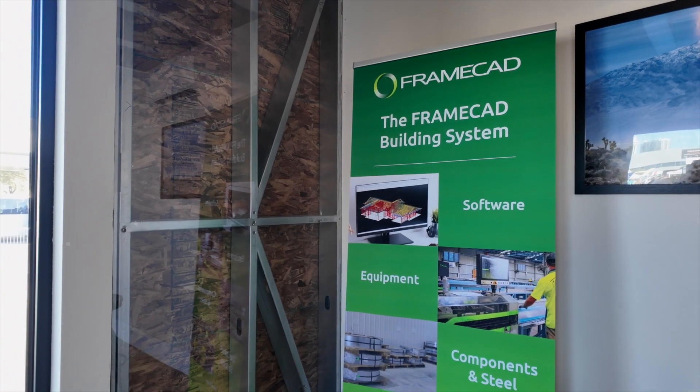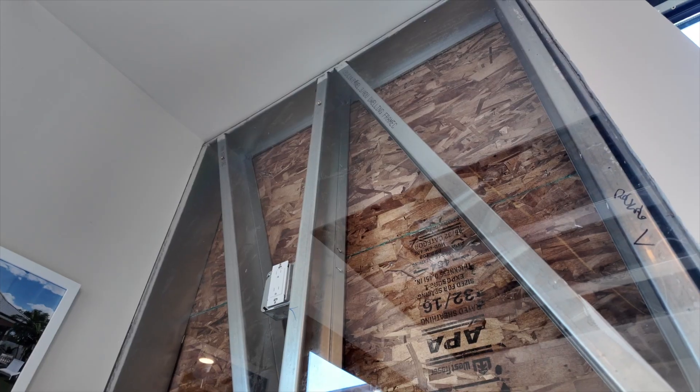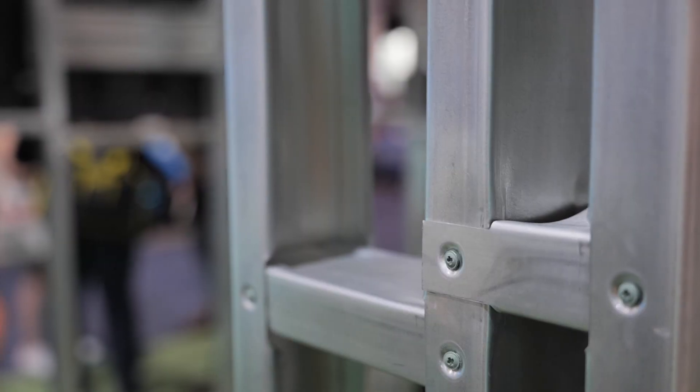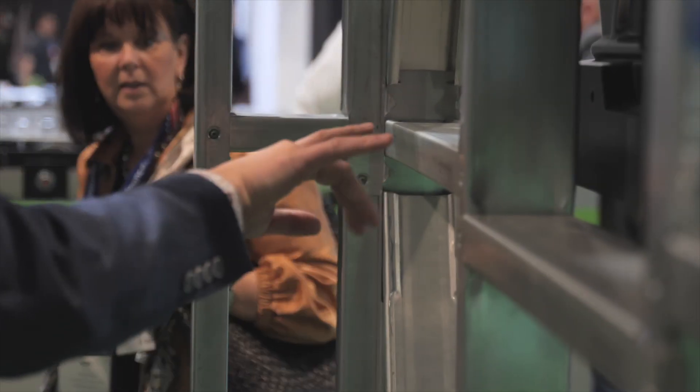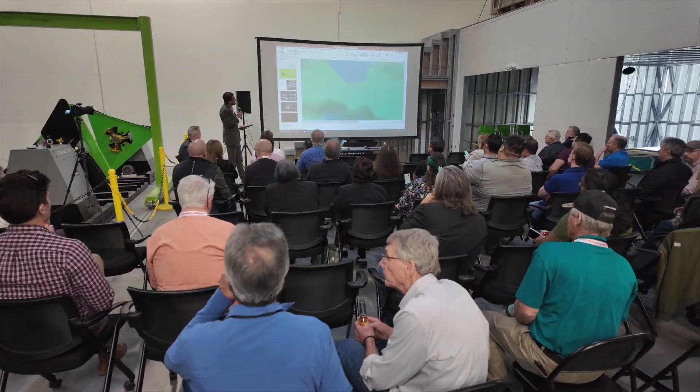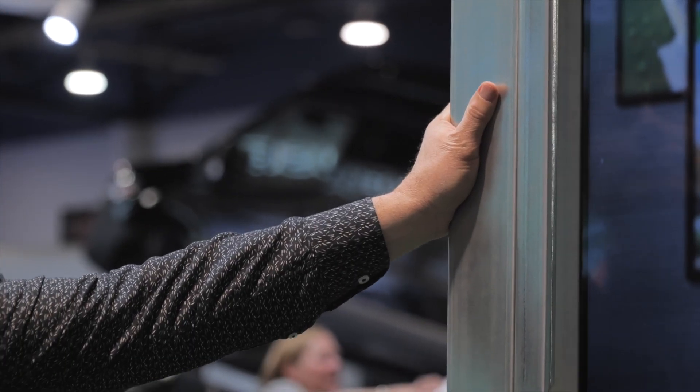I'm really enjoying FrameCAD's area inside. We have the exposed walls and exposed ceilings to show how we build, which is panelized. On our website we have renders, but I want people to make sure that we're real — and this is us being real here. Seeing the home, touching it, feeling it.